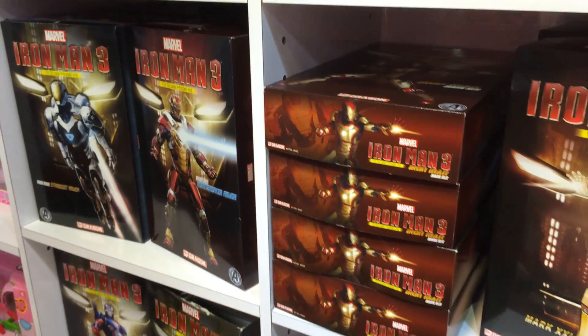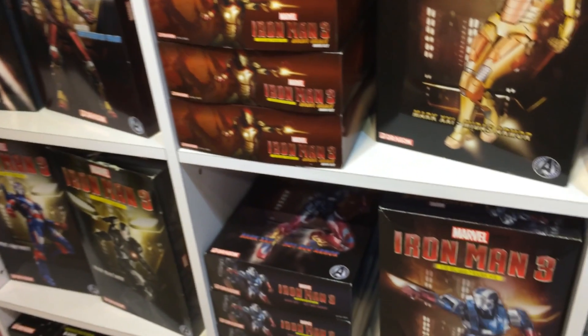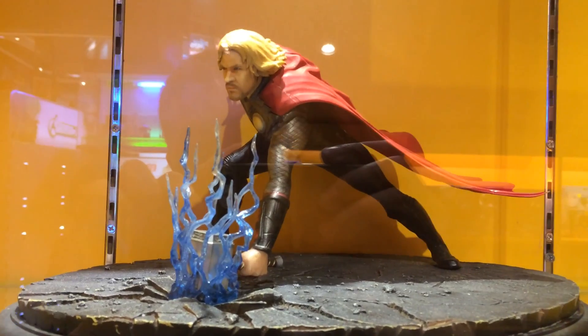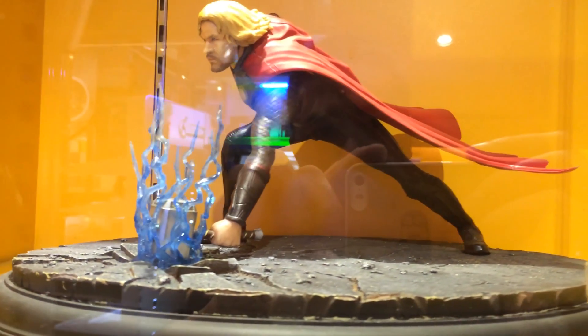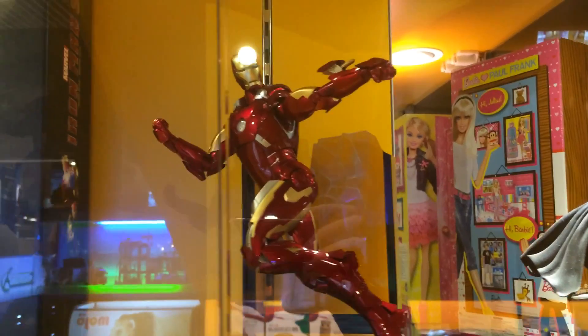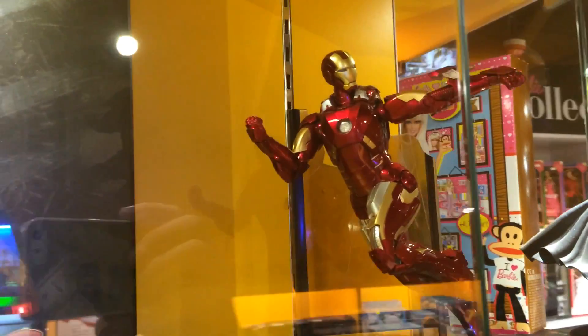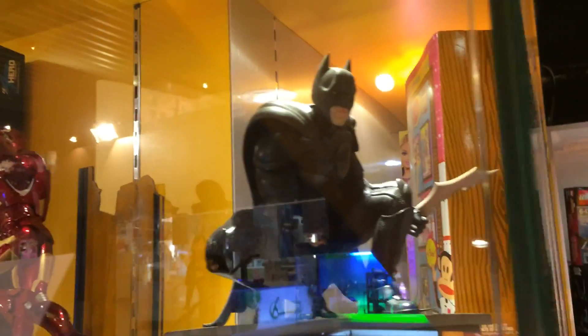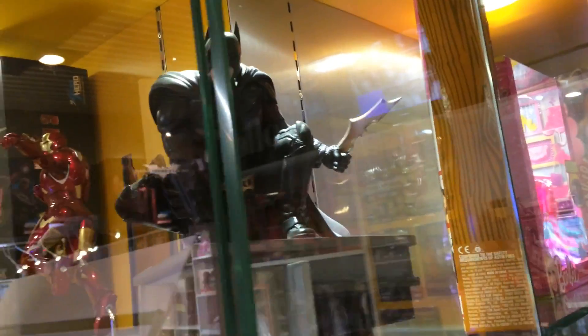Look at that though — they have all the Iron Man suits out there already. I want them all. It's like a Pokémon collection. The Thor statue looks good. And the Mark 7, my all-time favorite — look at that pose, phenomenal. Batman looks good too. These are great statues, I'm just not big on statues. I don't know what you guys think, but I'm not.